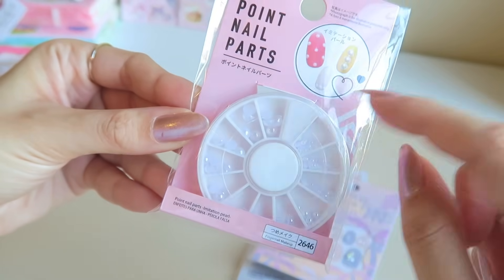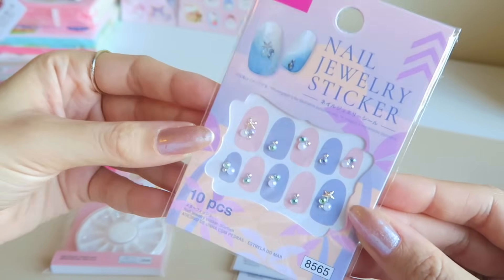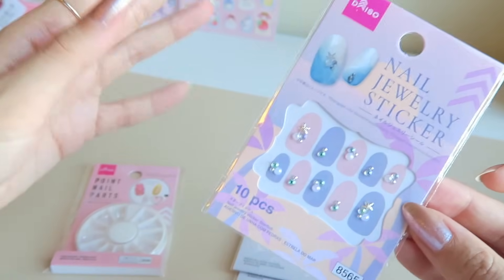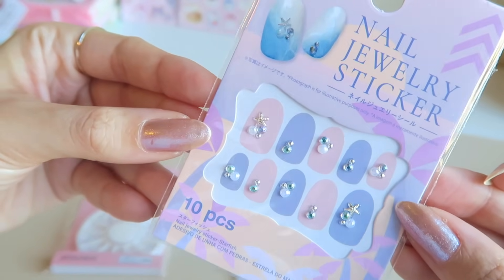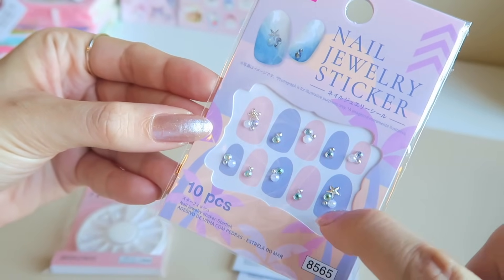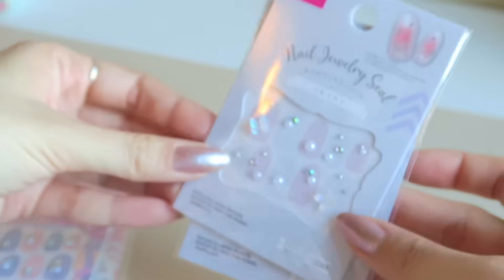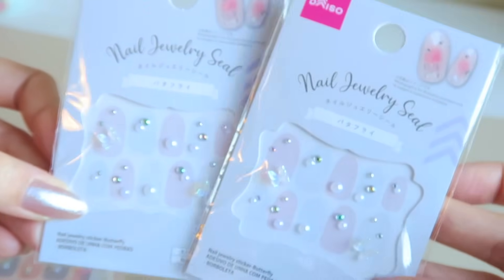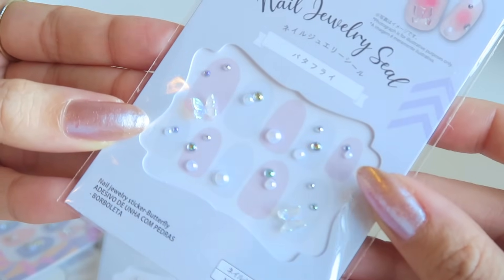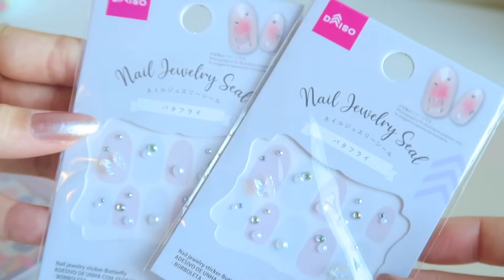I was so excited about the nail accessories! First I got a little wheel pack of pearls in all different sizes - it's going to look so cute on the nails. Next I got a sticker pack where you literally just stick it right onto your nail - this one has a really cute ocean theme with starfish gems and little pearls. I also got two of these nail sticker sets with pearls, gems, and 3D clear holographic butterflies. I haven't found designs this cute at my local Daiso - only in Japan.